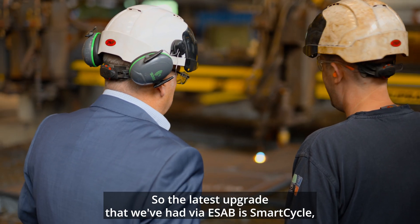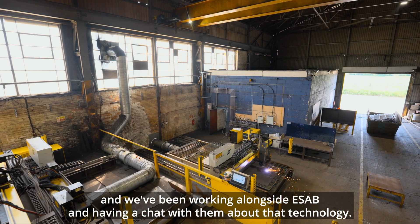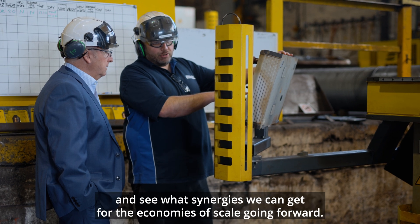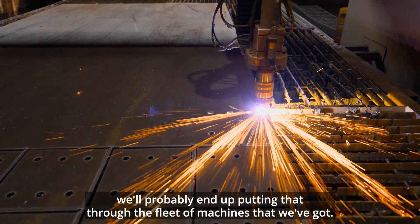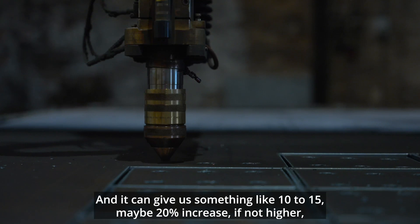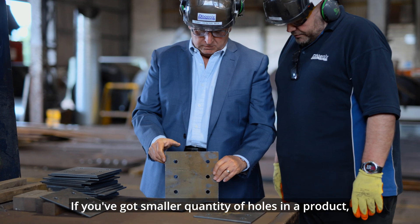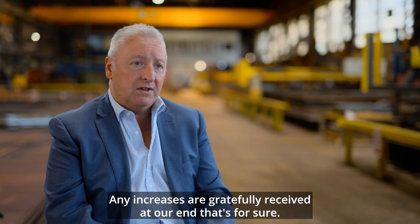The latest upgrade we've had via ESAB is Smart Cycle. We've been working alongside ESAB and having a chat with them about that technology, and only a couple of weeks ago we had that upgrade put on one of the machines to see if we can increase the cut rate and find synergies for economies of scale going forward. If it works — and it looks like it's going to — we'll probably put it through the fleet. It can give us something like 10 to 15, maybe 20 percent increase, if not higher, depending on the job. With a lot of holes you could save up to 25 percent. Any increase is obviously gratefully received.